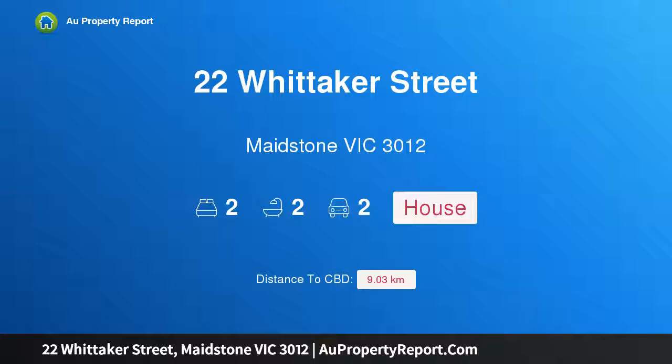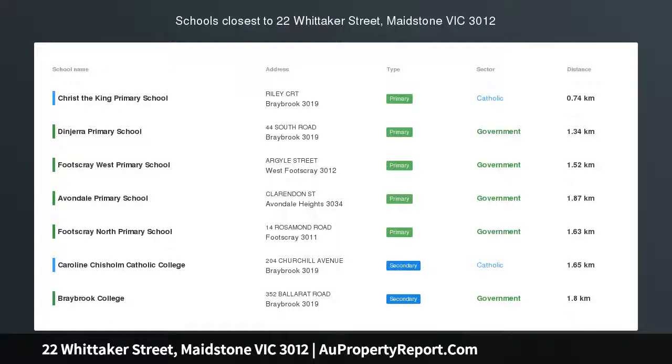Hi, I am glad to introduce property 22 Whittaker Street, Maidston Victoria 3012. The Whittaker.